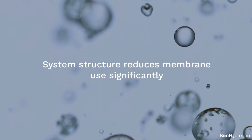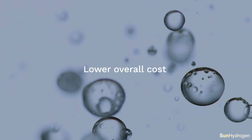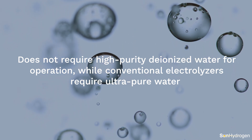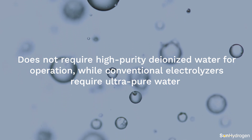As a result, because of the system integration, the CAPEX and the OPEX associated with Sun Hydrogen's system is going to be substantially lower than traditional electrolyzers. Traditional electrolyzers use expensive and large stacks of membranes. Our proprietary system uses a unique design that significantly reduces the amount of membrane used and the costs associated with it. Additionally, unlike conventional electrolyzers, Sun Hydrogen's technology does not require deionized water for operation.